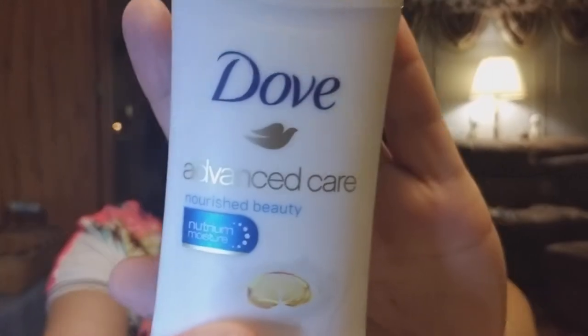I got another backup of the Dove Advanced Care Nourish Beauty Nutrium Moisture deodorant. I love this deodorant. My favorite used to be the Clear Tone and they got rid of that, but I think they just repackaged it into this cute-looking model. So I got three — it's one of those things I don't mind having backups of if it's something I use on a daily basis. I was a day without it once and I was like, never again. So that's my deodorant story.